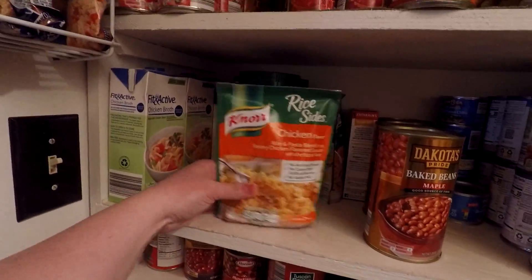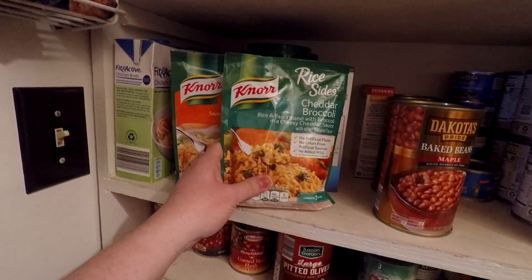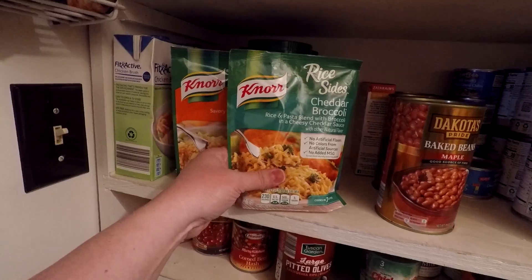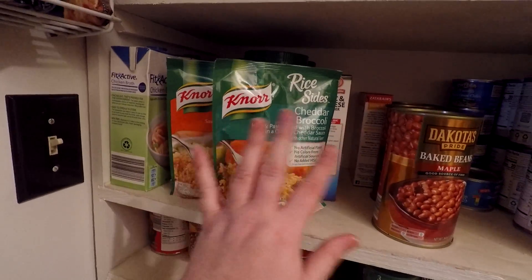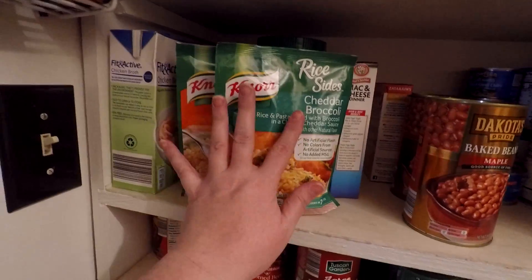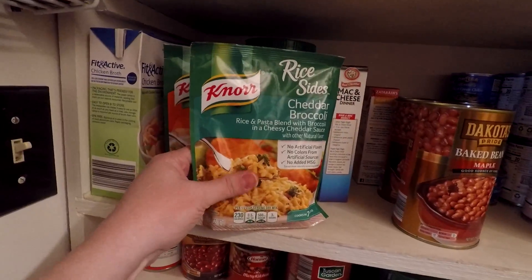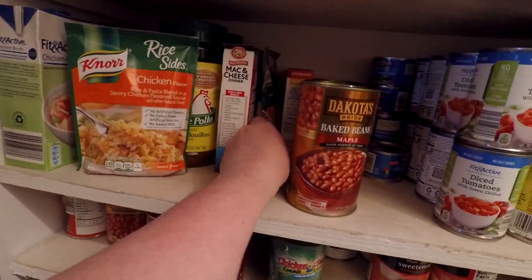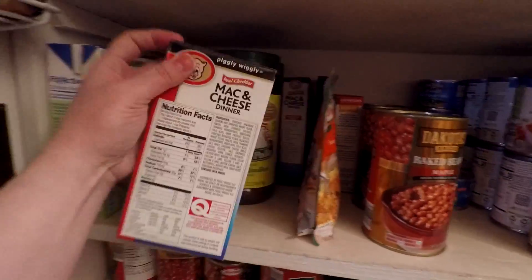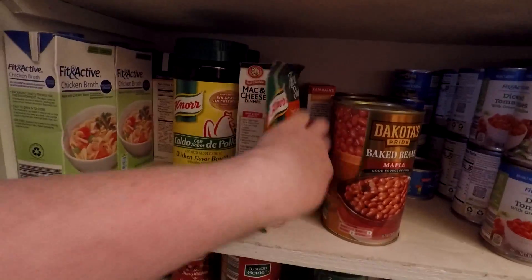We only have two packs of the little rice sides left. They don't have MSG in them so I don't have a problem with them, but we're trying to cut down on rice, and you'll see how much rice we actually have — we really don't need these little things except for quick meals. We also have two things of macaroni and cheese on hand, which we rarely eat, and one Zatarain's. We have three cans of baked beans left — I don't think that's bad for a family of four.